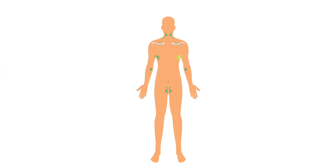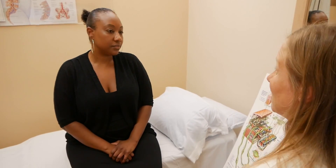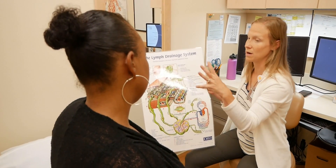Lymphedema typically occurs in the same area of the body that is being treated for cancer. For example, if lymph nodes are removed from your left armpit, you could be at risk for developing lymphedema in your left arm and the front and back of your left torso. In the US, it is common for lymphedema to be related to cancer or cancer treatment. Surgery, radiation, infection, and tumors can all cause damage to lymph nodes or lymph vessels, which may lead to lymphedema.